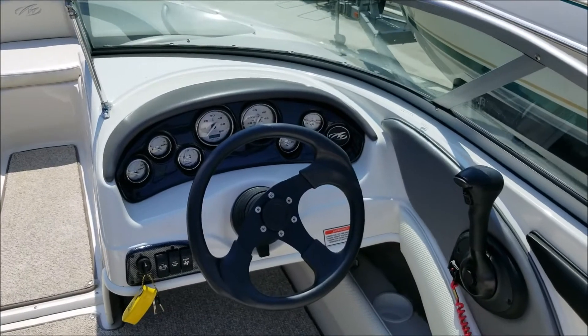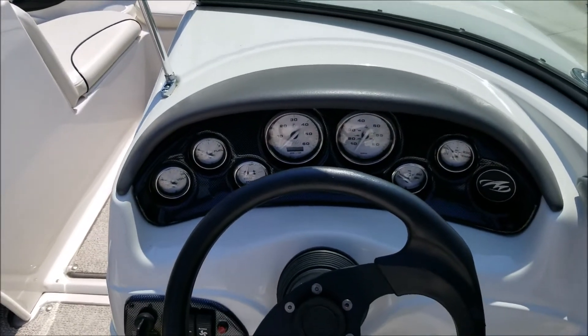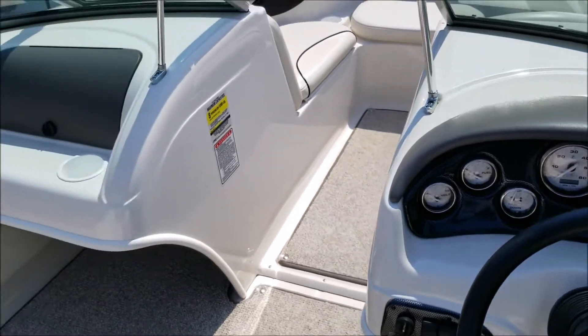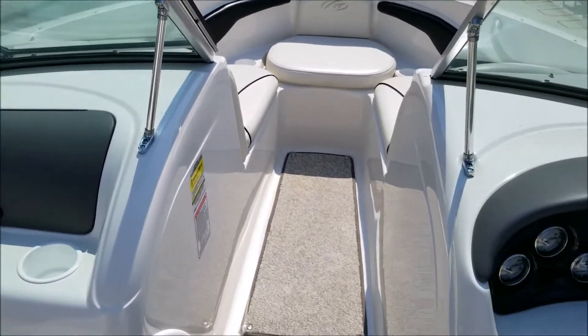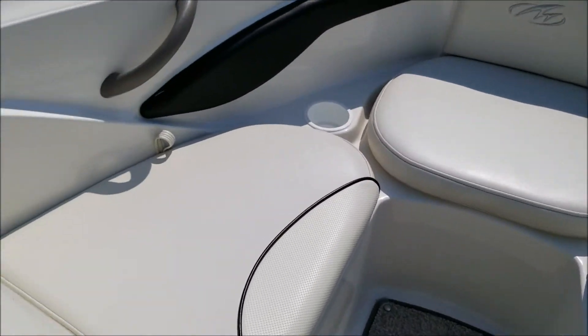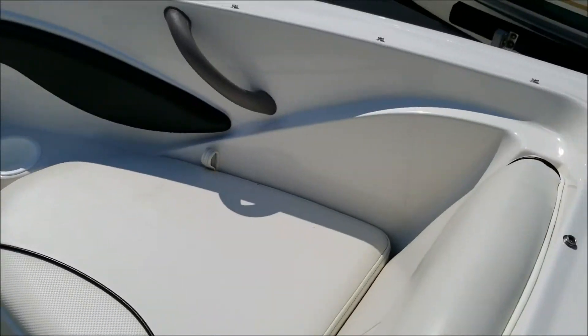These folks have had it — they're the second owners — and in total it's only got about 180 hours on it. Eight-person capacity. Up into the bow, once again, super clean. You've got nice storage under the bow cushions here.